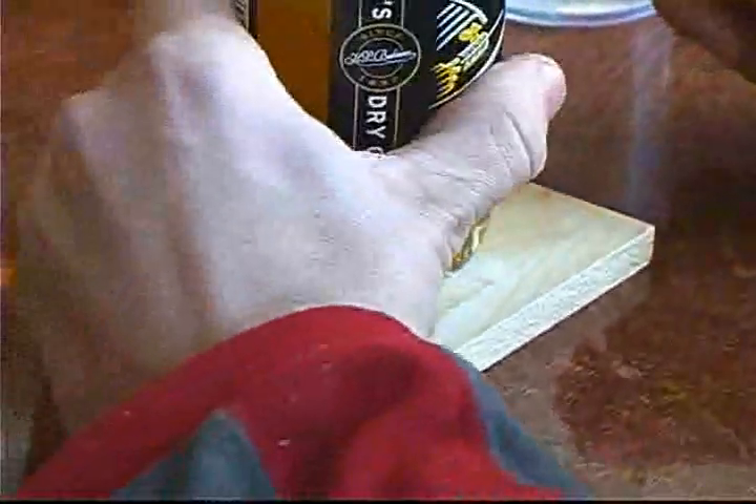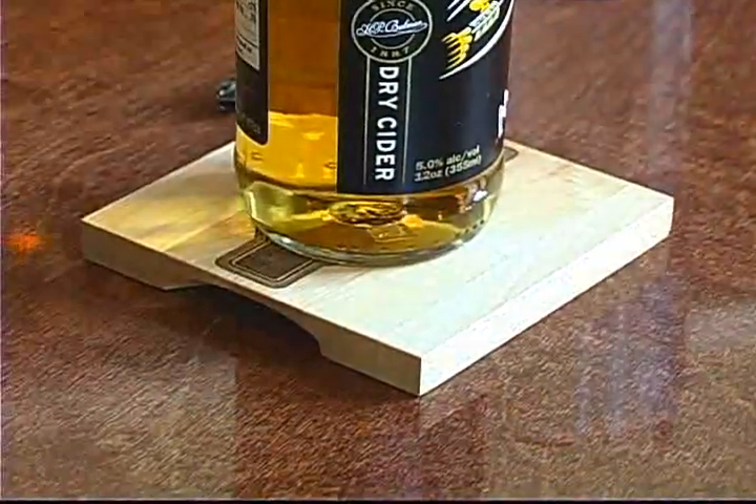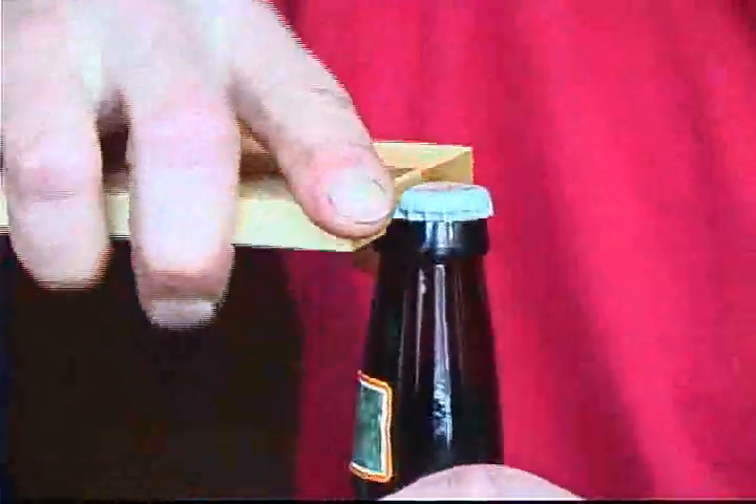Hidden under one end of the coaster is a bottle opener. It's a natural marriage of two things meant to be together. Open the bottle, set it on the coaster.